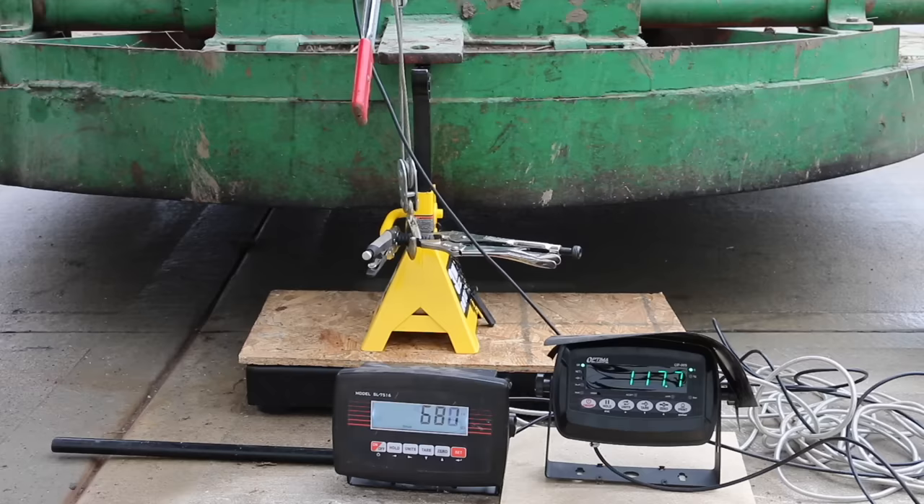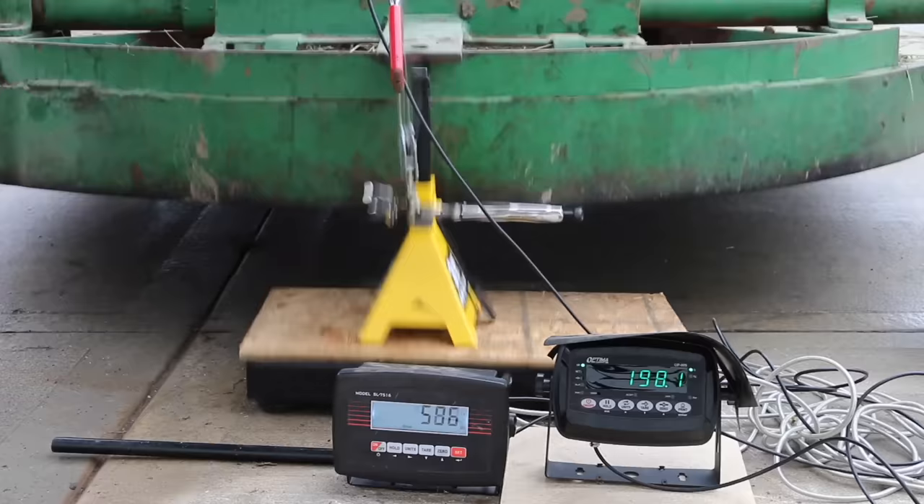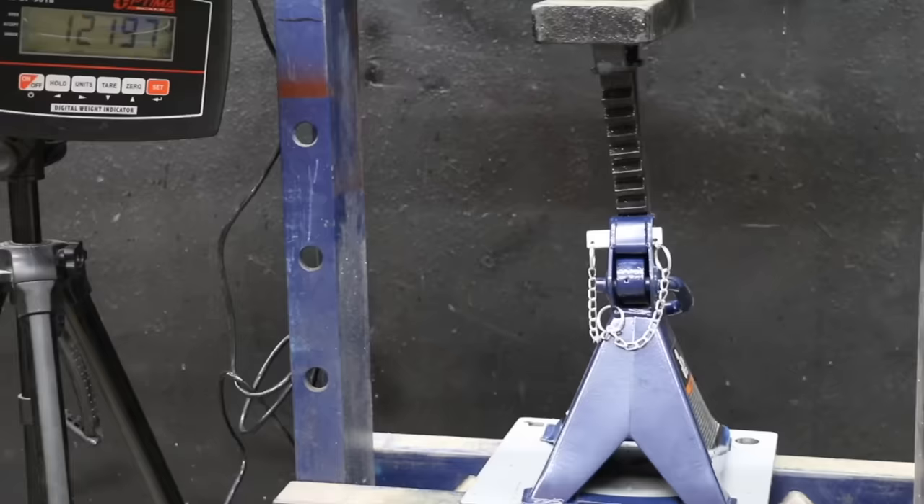Just like we did with the TCE, let's see what happens if a person forgets to use the safety pins with a Daytona. Things seemed to be going just fine for the Daytona, but the press pin didn't break. Wow — I did not expect that.